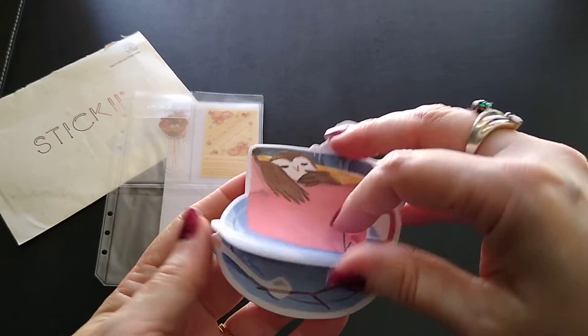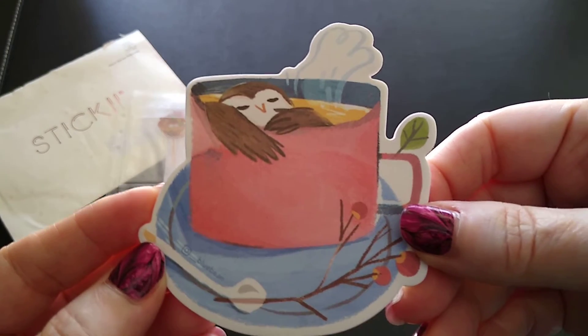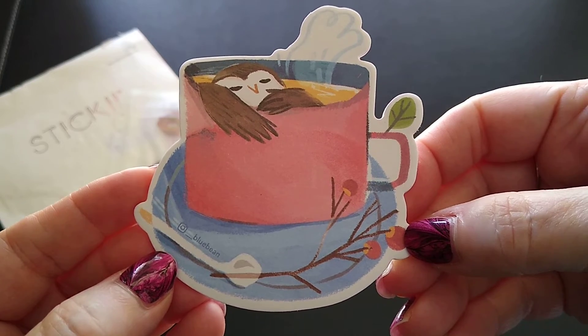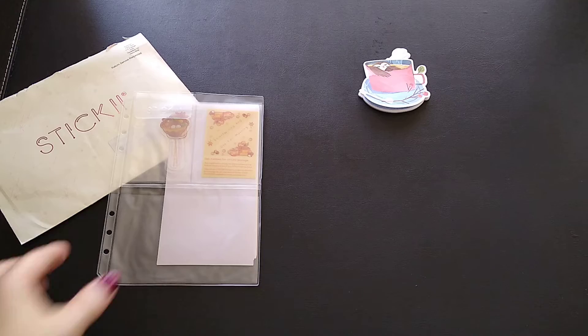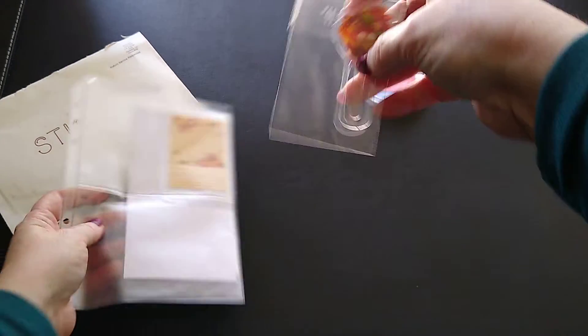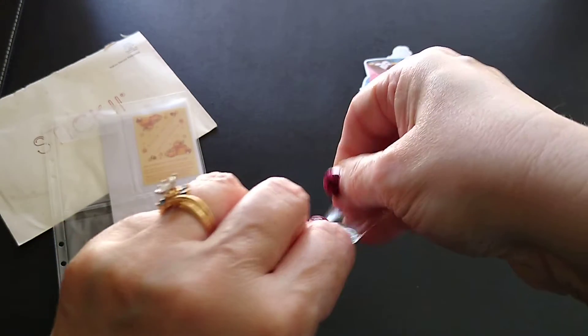The first item I have is sticky notes — look, it's a little bird in a cup! Sticky notes — oh, how fun is that! And then I have — I'm just going to take everything out of its package.